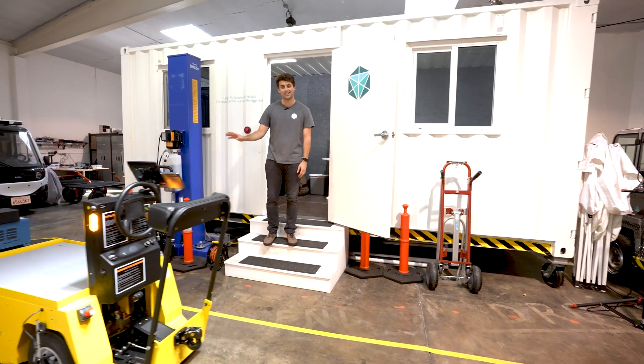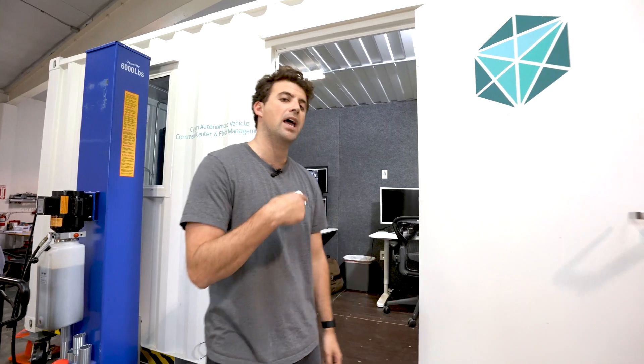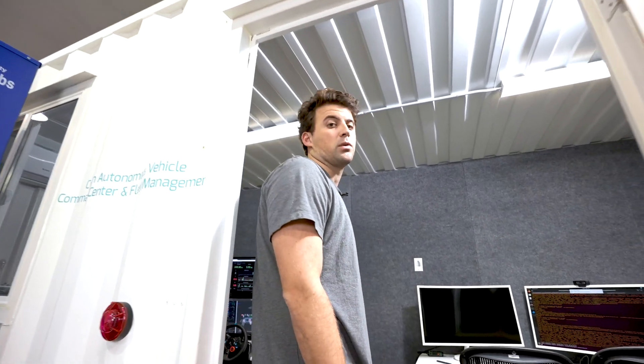We're going to come back to this in a second. I'm going to show you how you interact with the vehicle itself in different ways, but right now we're going to head into the control center so I can show you a little bit about how SynGen Insight works, which is one of our other products.